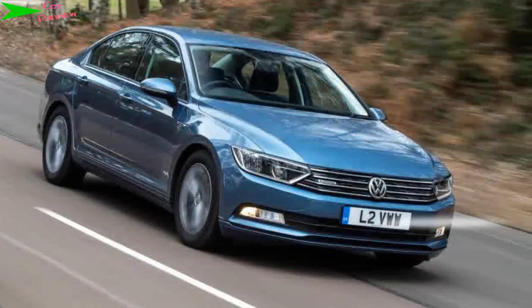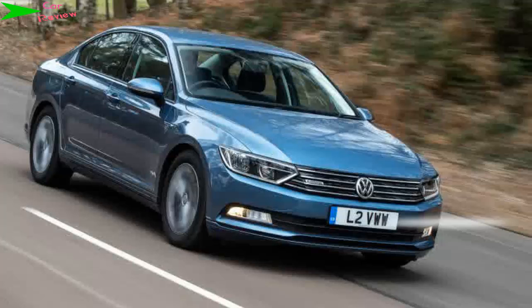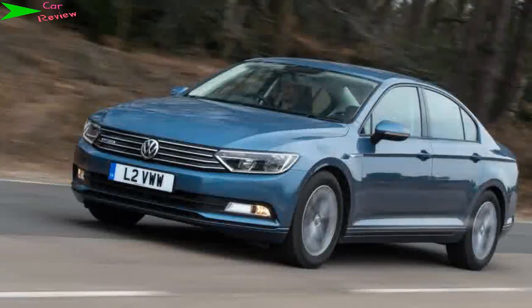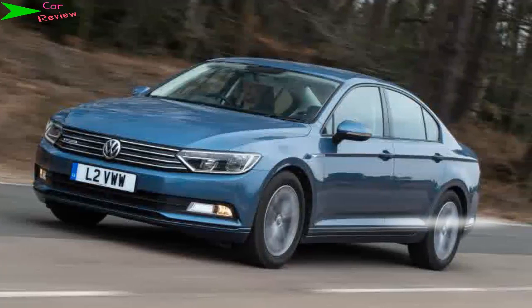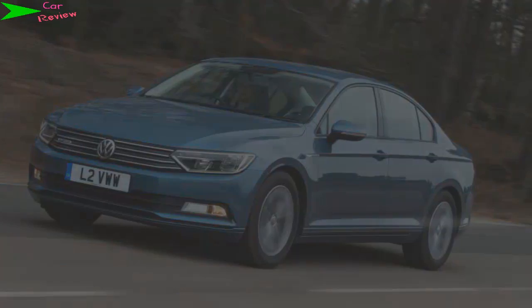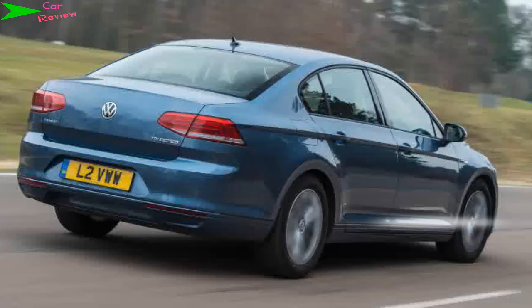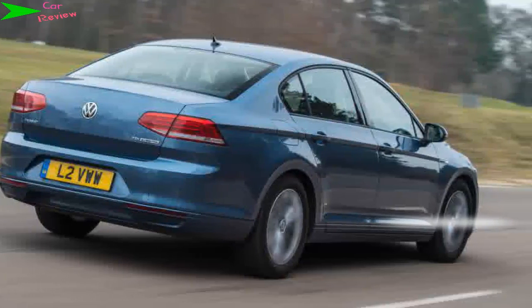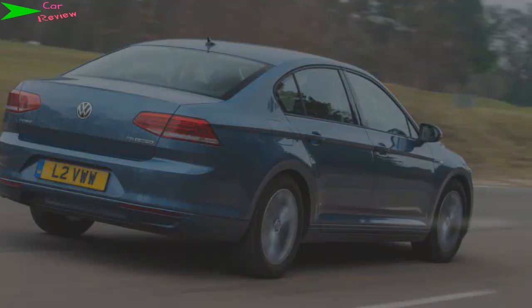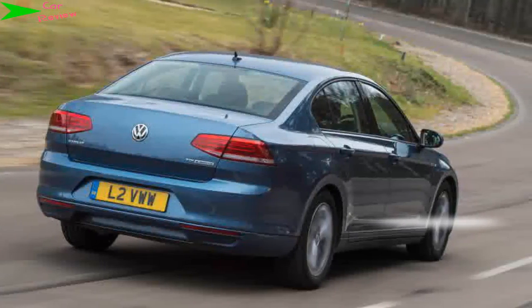Model: Volkswagen Passat BlueMotion. Price: £23,530. Engine: 1.6-litre four-cylinder diesel. Power/torque: 118 bhp / 250 Newton metres. Transmission: six-speed manual, front-wheel drive. 0 to 62 mph: 10.8 seconds. Top speed: 130 miles per hour. Economy/CO2: 76.3 miles per gallon / 95 grams per km.